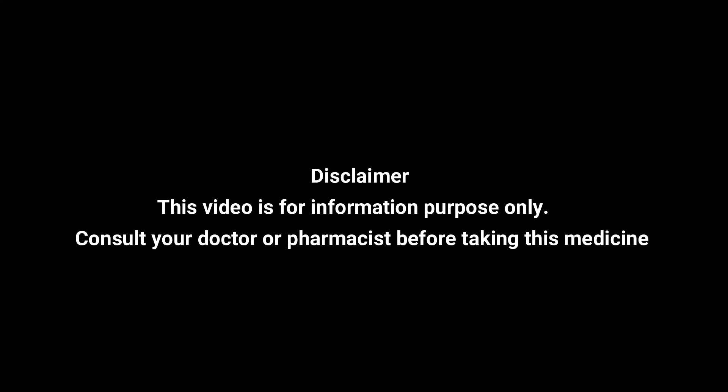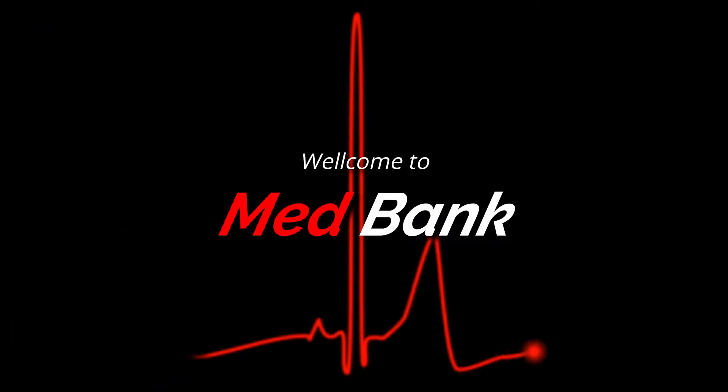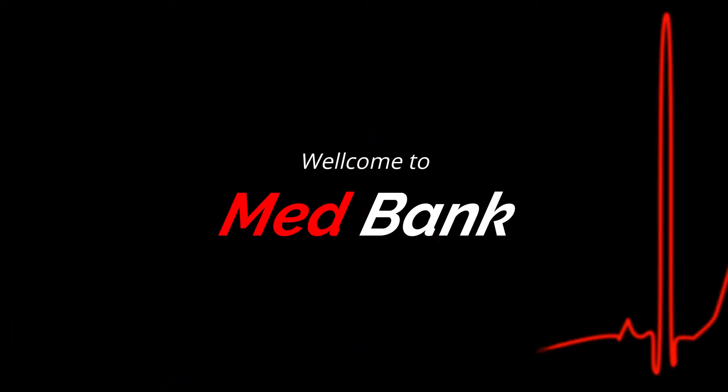Please like, share, and subscribe to our channel — we need your support. If you have any questions regarding any medicine, do message us and we will respond to you.